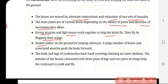Snakes slither on the ground by looping sideways. A large number of bones and associated muscles push the body forward. The snake forms a loop and moves; a large number of bones connected to the muscles allow them to make this loop.